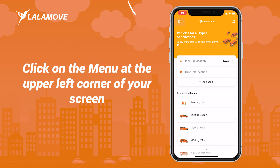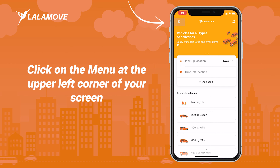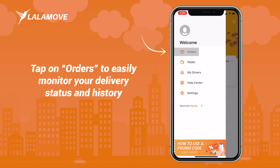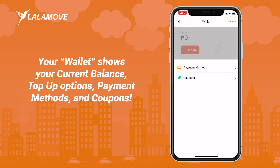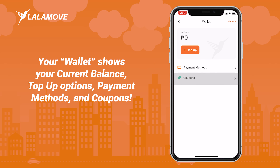We have other amazing features too. Click on the menu at the upper left corner of your screen. Tap on orders to easily monitor your delivery status and history. Your wallet shows your current balance, top-up options, payment methods, and coupons.